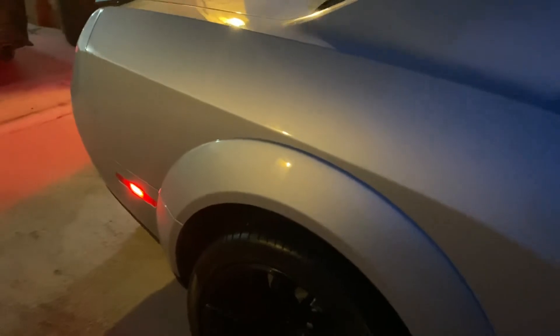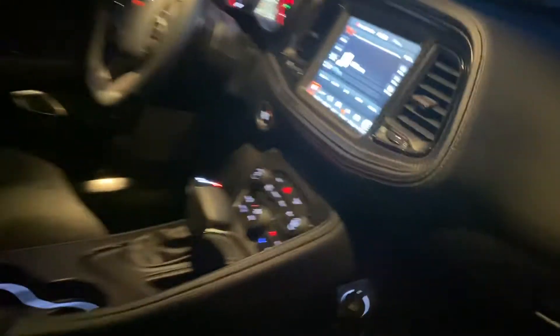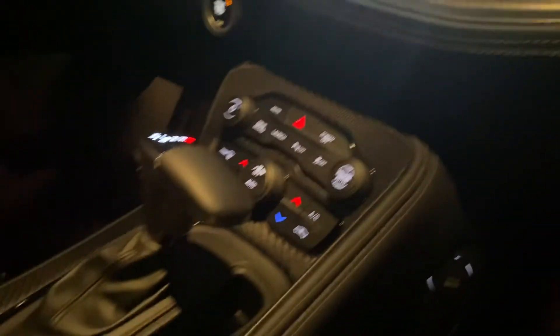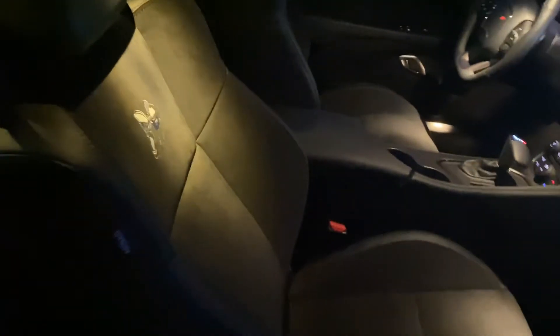The package on it is amazing. It comes with this carbon fiber trim that's actually real carbon fiber, which surprised me — I thought it was going to be some plastic knockoff when I ordered it. It has a nice 392 logo and it does have the Alpine system in it. I'm gonna put some bass in it, so hopefully that's coming soon.